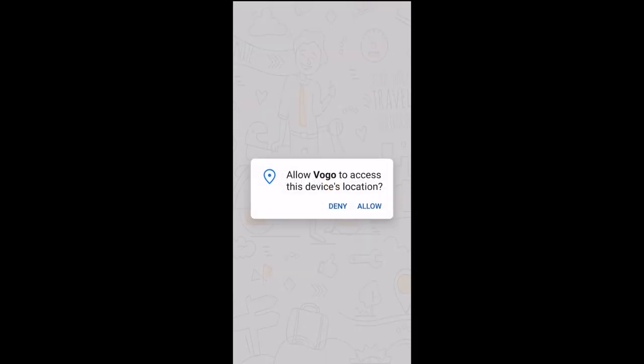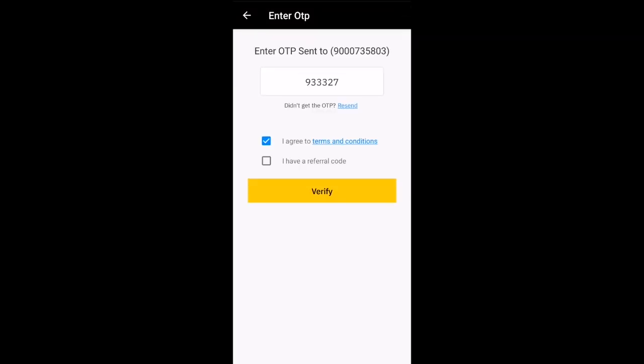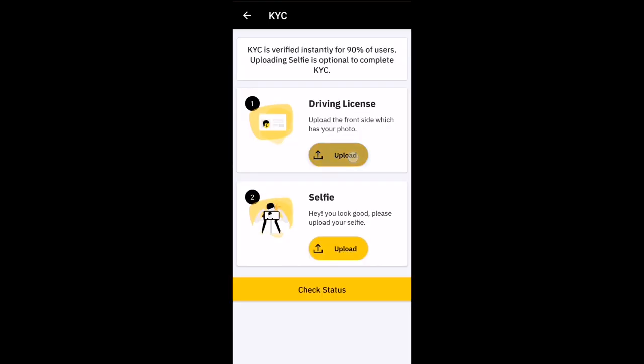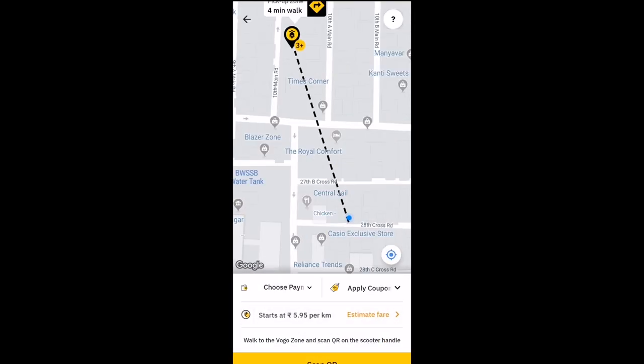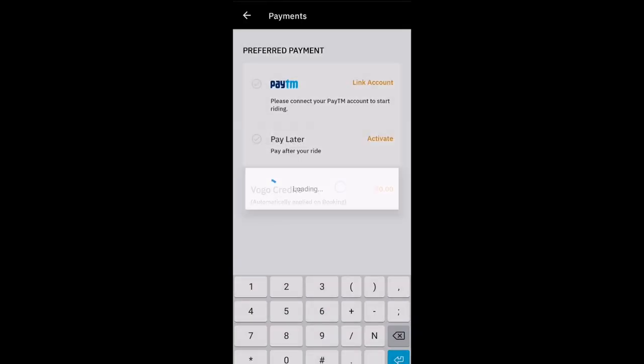Now for Vogo — we download the app from the Play Store, allow location, and type our 10-digit phone number. An OTP will come and get verified automatically. Then we can see nearby Vogo stations. After that we upload our driving license front and back — it takes some time for confirmation. Once confirmed, a payment option appears and we link with Paytm and pay.